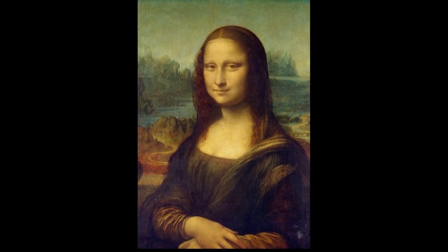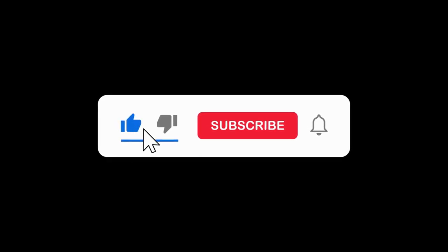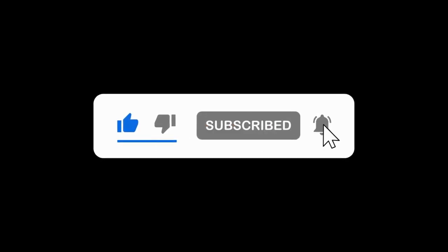Please leave a like, and don't forget to subscribe to our channel. Is the Mona Lisa's fame justified, or is it a tad overrated? Have we missed anything crucial about the work? Let us know your thoughts in the comments.